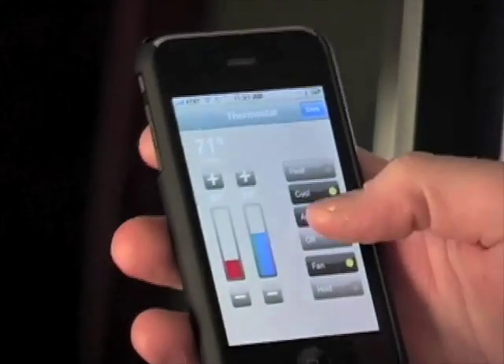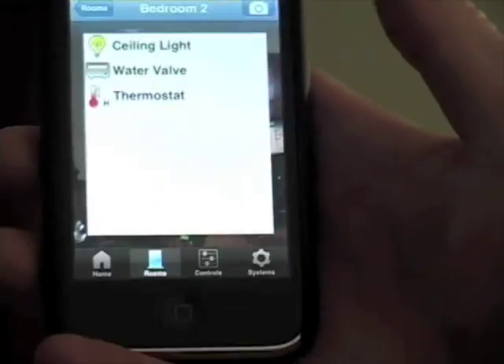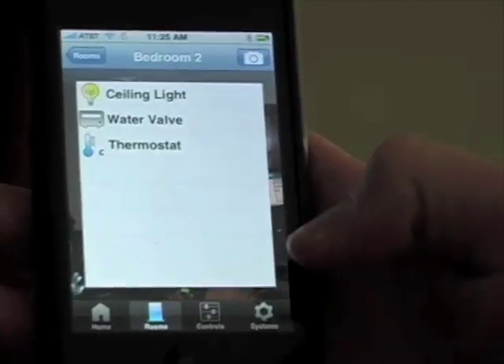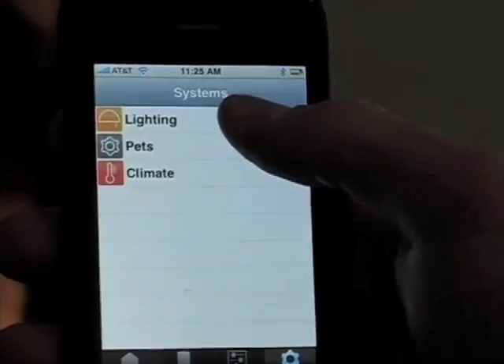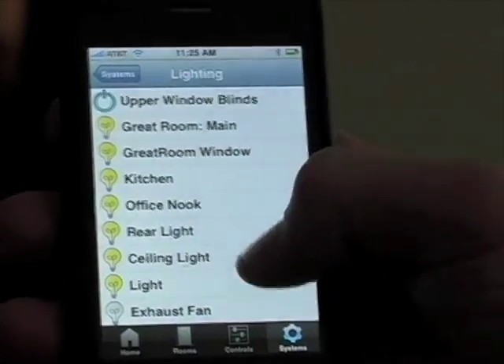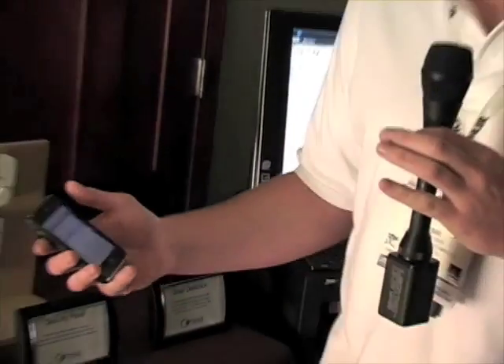I can change it from heat to cool, auto, on, or off. Any subsystem that's connected to the Cortexa, you have access to here. I can also go into systems and see all of the subsystems that are connected. Here I see all of the lights throughout the home, so anywhere that you need to access your home, you have access to it.